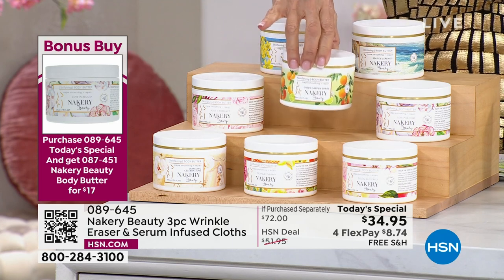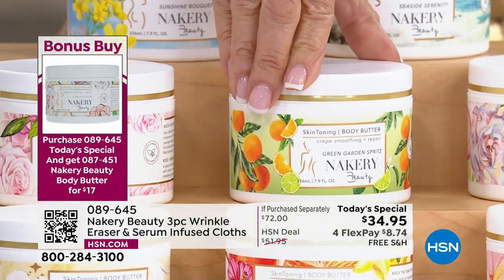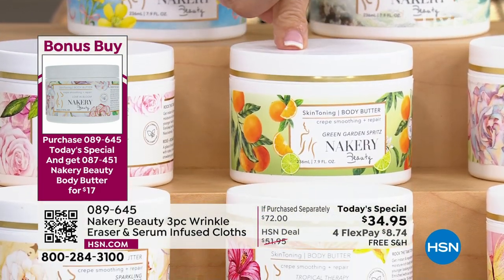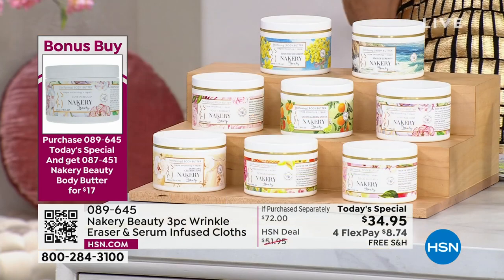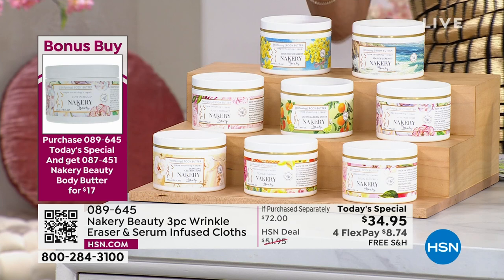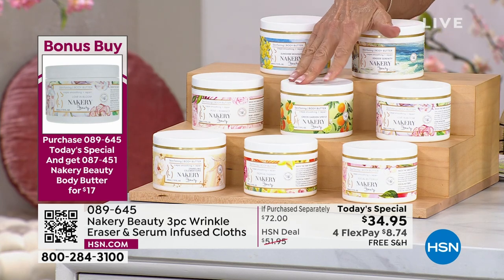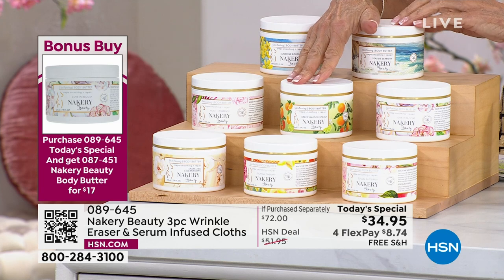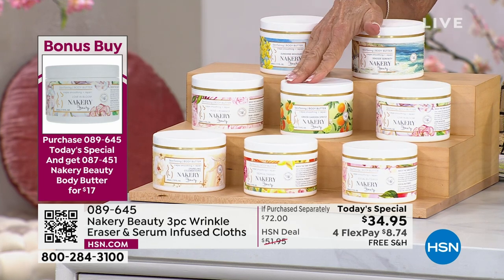The brand new Green Garden Spritz is way out in the lead — we've never had this before. You can see a little lavender, a little kumquat. It's energizing — like a green garden. You get that fresh, intoxicating, incredible scent. Item number 089645.